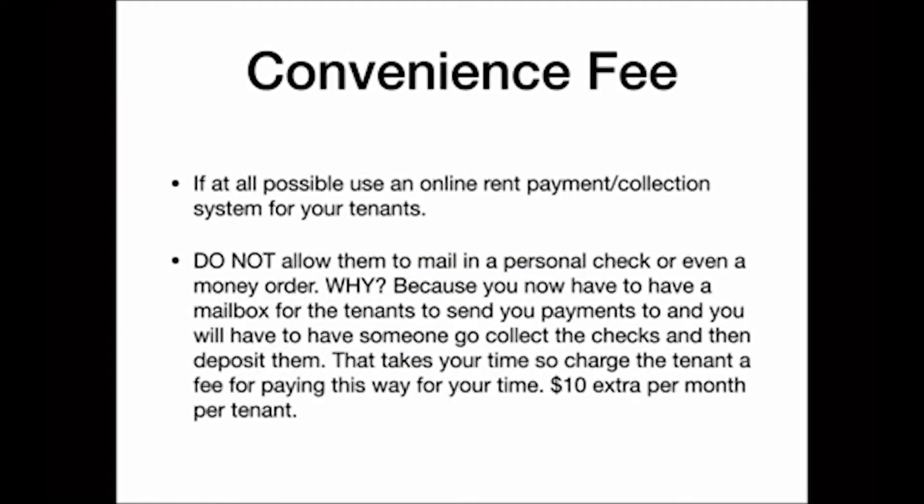Convenience fees — here's one of the things I've been trying to do: get everybody to pay online. I like online payments because the tenant pays the fees and charges from the online rent collector, and all the money goes directly into my bank account. That means I don't have to go to a PO box or any mailbox store to pick up rent checks every couple of days.